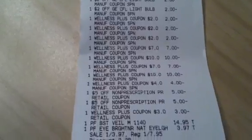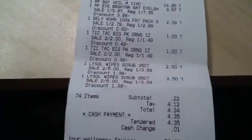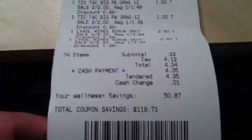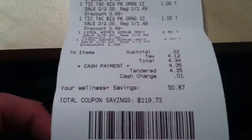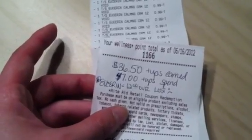I used $47 in plus-up rewards. My subtotal was $0.22, tax was $4.12, total was $4.34 — I paid cash. My wellness savings was $50.87 and my coupon savings was $119.73. OMG. So I spent $47 in ups but I earned $36.50 back.